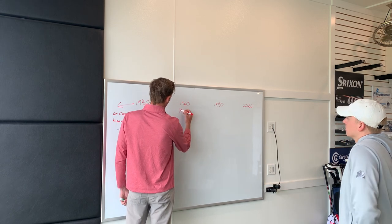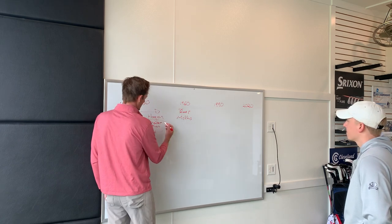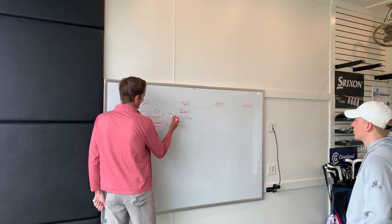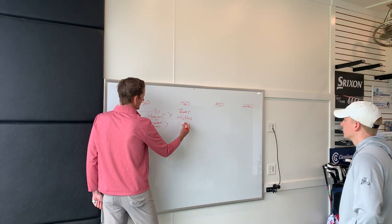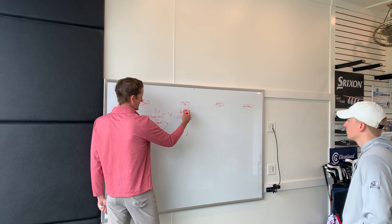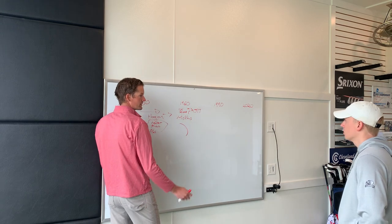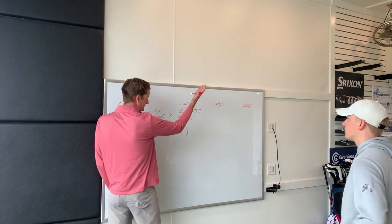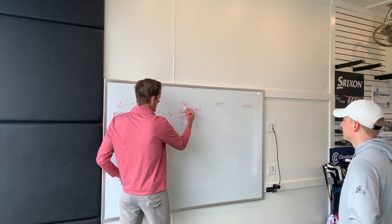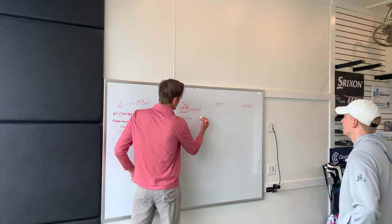Then you've got Palmer, Nicklaus, and Gary Player transitioning out — you saw that walk-through with a lot of weight shift to the front side. Fitness starts getting introduced. You saw the reverse C out of Nicklaus. Palmer was actually over the top, playing a pull draw — basically a hook — with a soft cut and that holding-off finish. Really unique golf swings, and that's where you started to see some differentiation before the transition into the 80s and 90s.